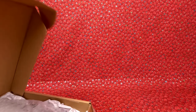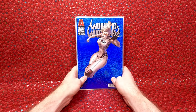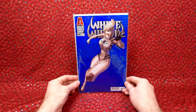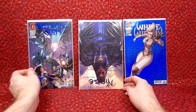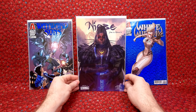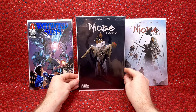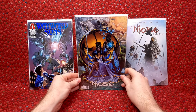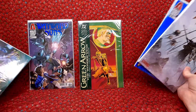This is an eBay purchase — I bought seven comic books for $10.95. They had them in a magazine bag taped together with packing tape. It was just a cheap lot with some interesting stuff. We have White Widow number four with a fun foil cover, Wayward Sons number one with a foil logo, Niobe number one — really beautiful cover — Niobe number one Jay Lee cover, Niobe number four another Jay Lee cover, Niobe number four regular cover, and Green Arrow: The Wandering Year number one. Pretty awesome lot for the price I paid.